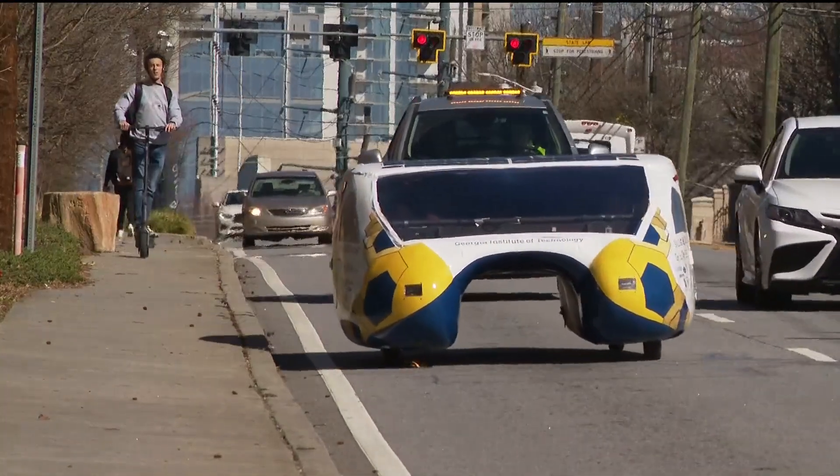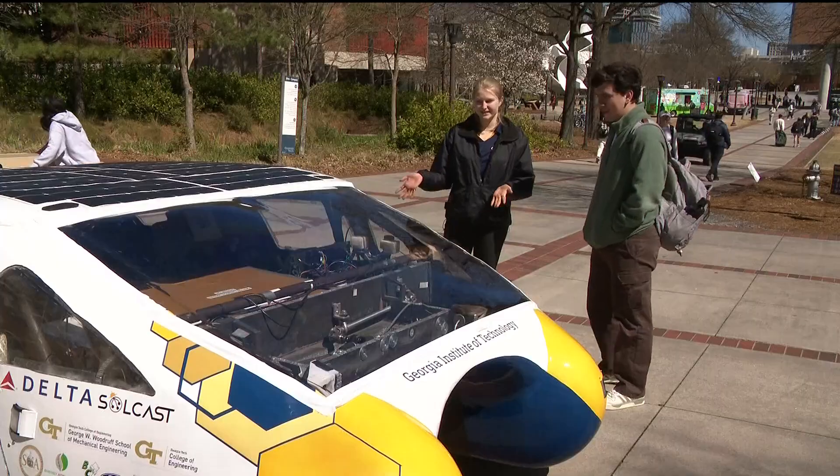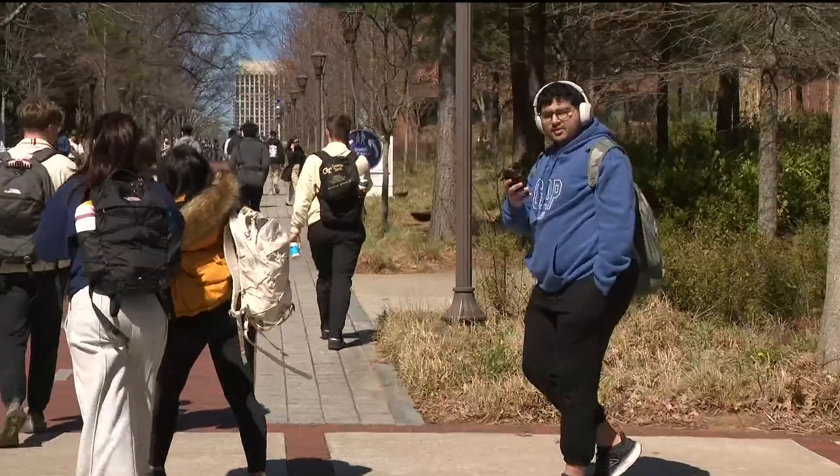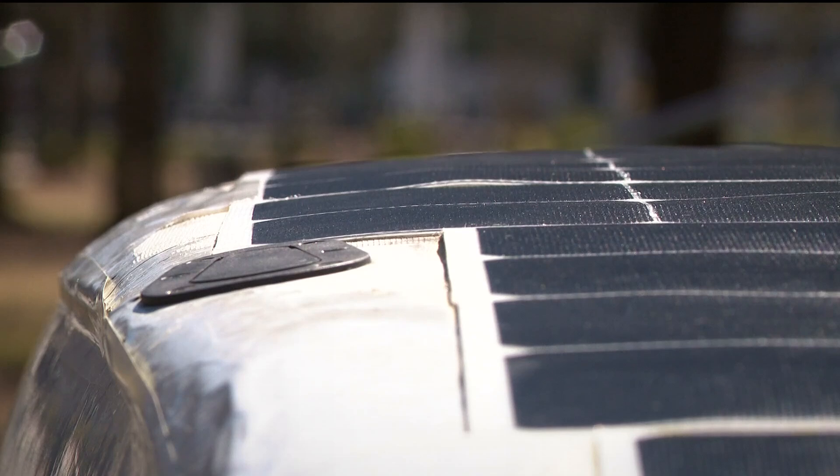Literally on 14th Street, all those cars around us are like, what the heck? Lighting up a new lane on campus — this is a solar-powered car. The Georgia Tech solar car turns heads. You've probably seen it around. And it powers smiles.